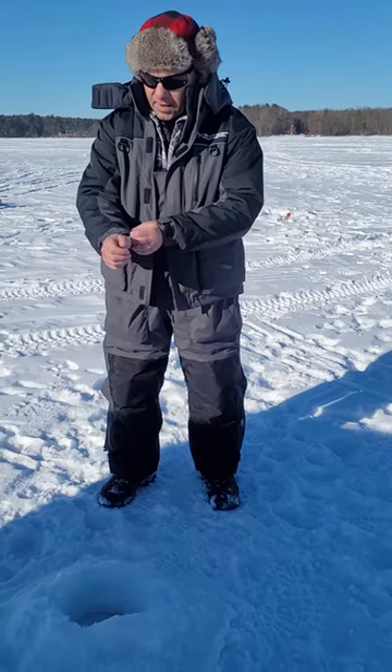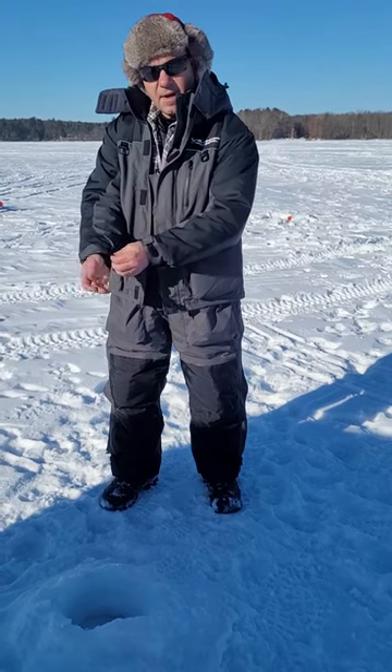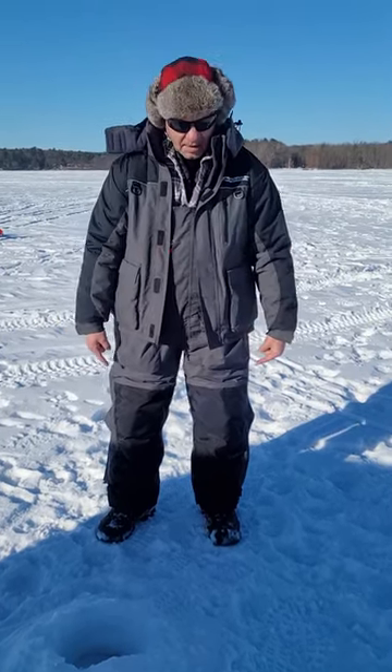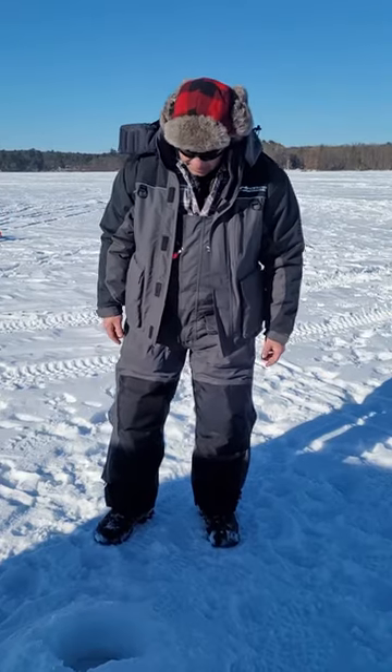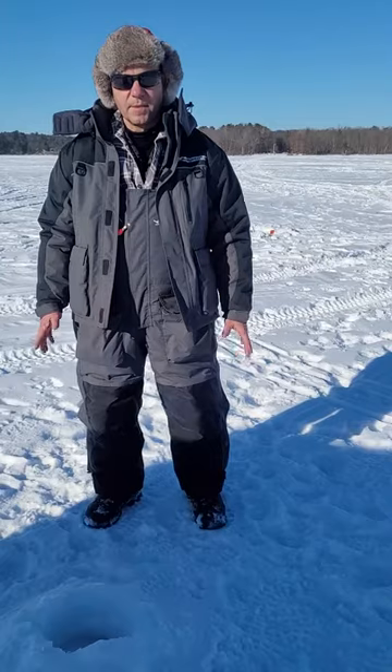There's also a nice inside sleeve cover that keeps nice and close to your wrists. Same thing along the boots. I put the bibs on with my big boots on, no problem — got stuck on nothing.